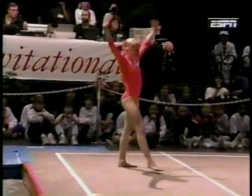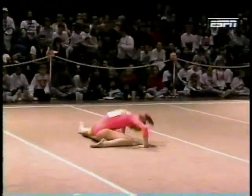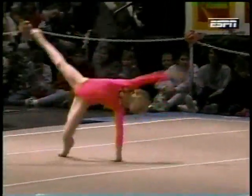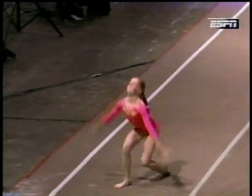There they go, and she anticipates the landing a little. Tried to stick it. She's a spunky little performer, and the floor exercise is a great event, again, to express your personality through your gymnastics and through your dance.